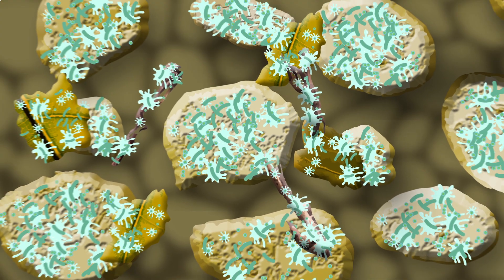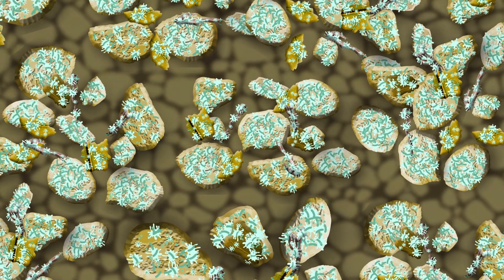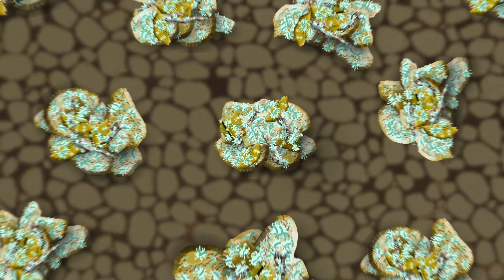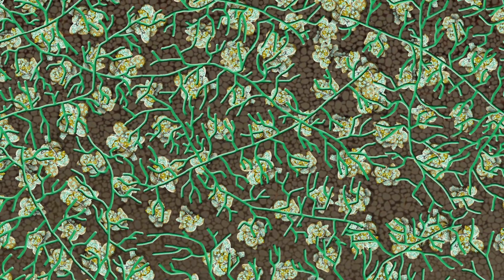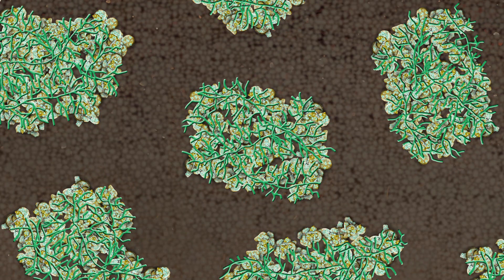Beneficial bacteria produce sticky compounds or glues which make it easy for them to adhere to the surfaces of organic matter and sand particles. These particles then adhere to one another forming micro aggregates. Notice how as things clump together, small spaces are created around them. Fungi also produce some glues, and their long narrow tube-like structures act like ropes tying together the micro aggregates to form macro aggregates.